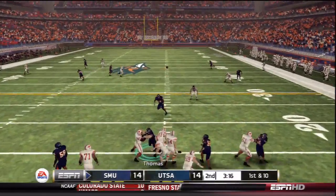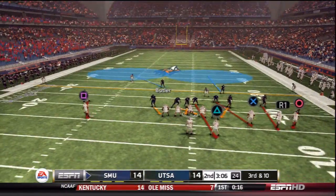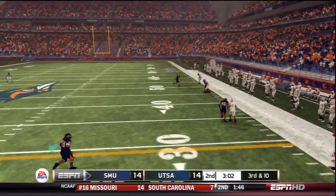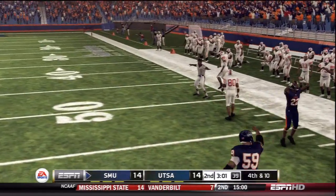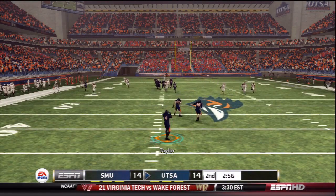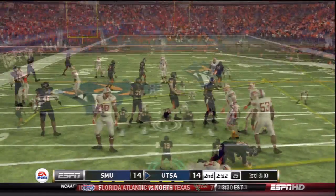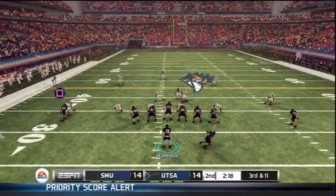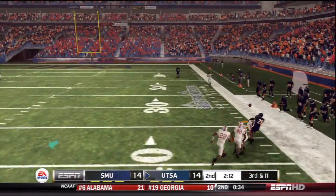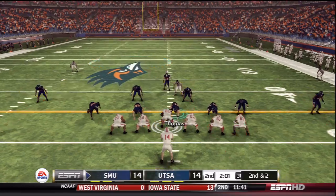Neil Burcham throws over the middle — tipped and knocked away, nearly picked off again by A.J. Brown. On third and 11 from their own 19, Burcham takes the snap, sails it towards the sideline — batted away again by A.J. Brown. A very quick three-and-out largely in part due to A.J. Brown. The punt goes deep, picked up by McGee but UTSA loses yards on the return. UTSA facing a three-and-out of their own, needing 11 yards on third down. Hancock lobs it deep — nearly intercepted in SMU territory. Fourth down, and back-to-back three-and-outs for both teams with two minutes to play in the second quarter.